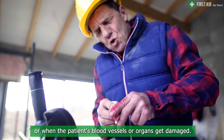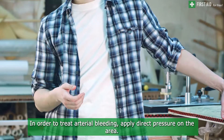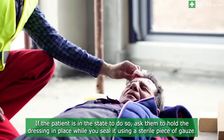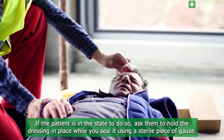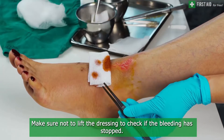To treat arterial bleeding, apply direct pressure on the area. If the patient is in the state to do so, ask them to hold the dressing in place while you seal it using a sterile piece of gauze. Make sure not to lift the dressing to check if the bleeding has stopped; instead, pull your hand away to see if there is any blood leaking through.